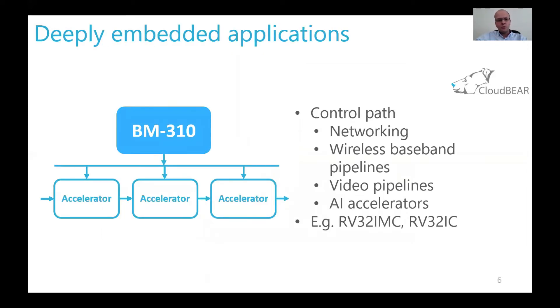As an IP company, we already see some types of applications in which such processors could be used. Initial customers look at deeply embedded cases for this core — for example, for the control path in processing pipelines such as networking, wireless baseband, video pipelines, and controlling accelerators like AI accelerators. For such use cases, customers typically need only basic configurations like RV32IMC.